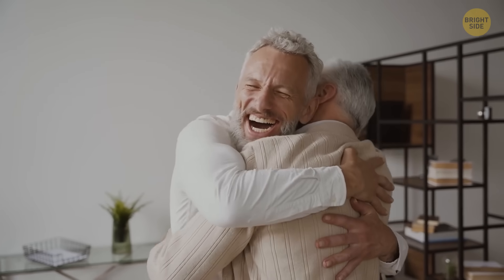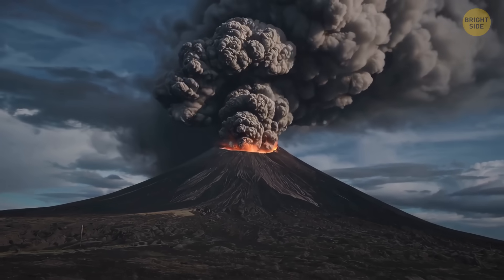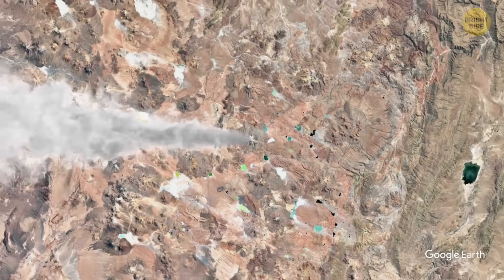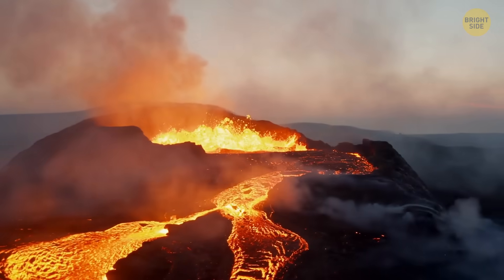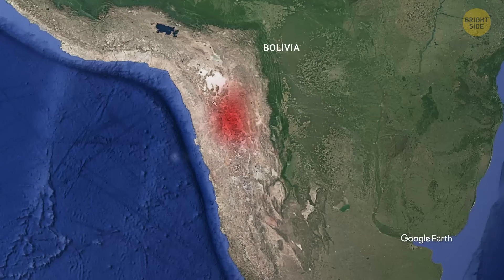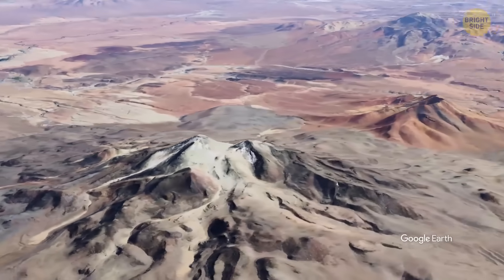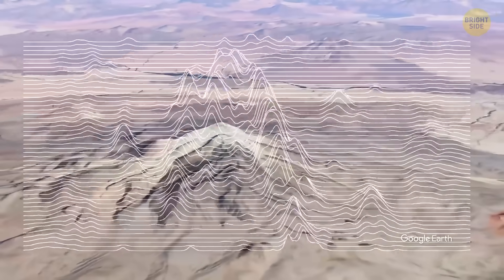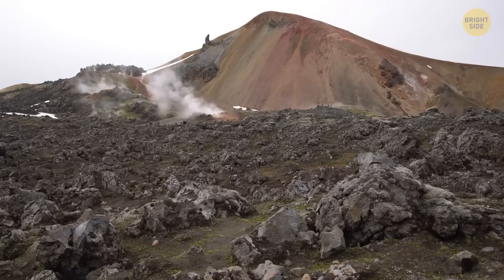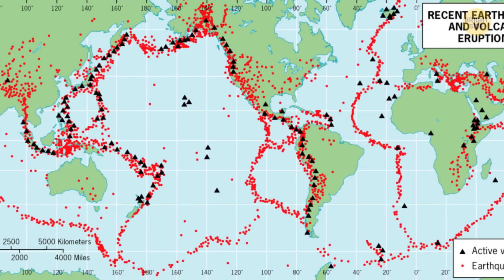So the good news is Uturuncu probably isn't about to erupt. If it did happen, it would cause serious damage to nearby communities and even pose a threat to human lives. Lava flows could reach towns tens of miles away, and volcanic ash could spread across Bolivia, Argentina, and Chile. Luckily, even though the volcano is still alive and rumbling, it's not as dangerous as scientists once thought. This discovery might help scientists figure out if other volcanoes around the world are getting ready to erupt.